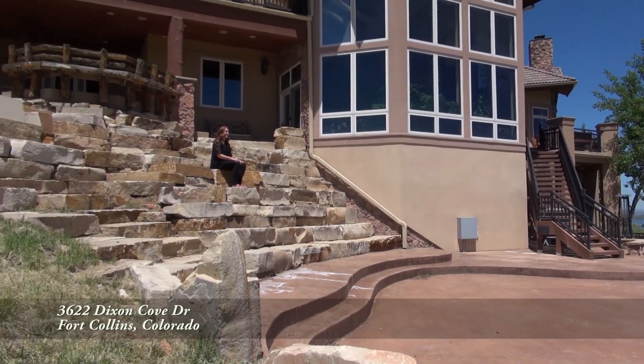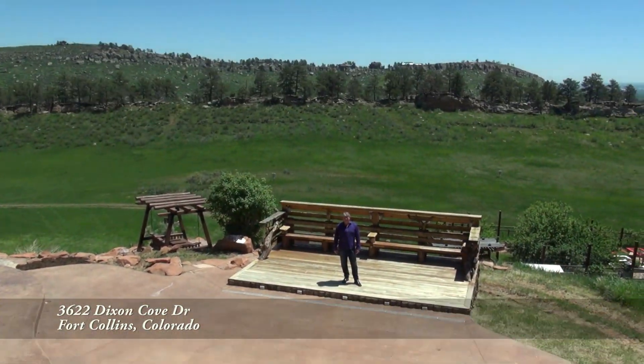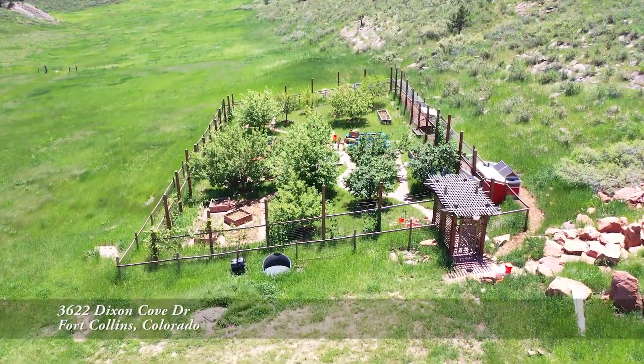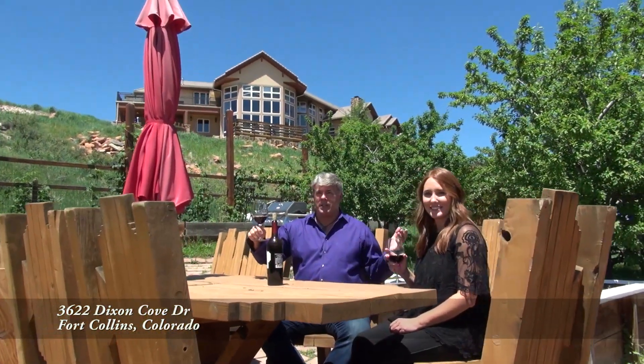I can't think of a better place to have a party than your own private amphitheater with a stage and a dance floor. With these views and the stage below me, I feel like I'm at Red Rocks! And for something a little more mellow, how about a garden party?